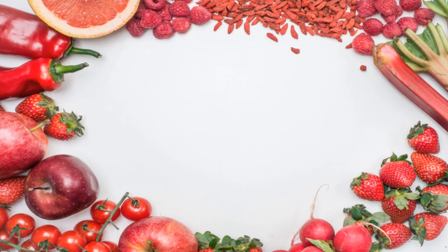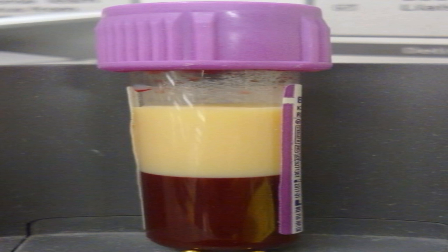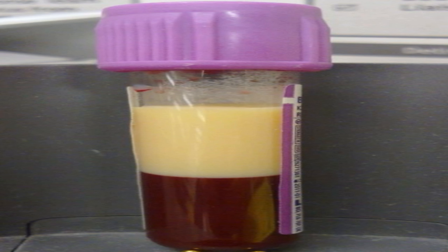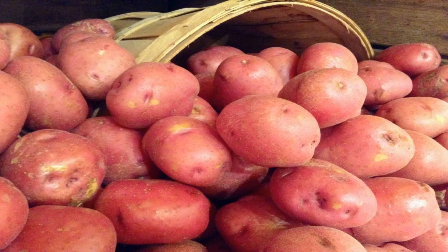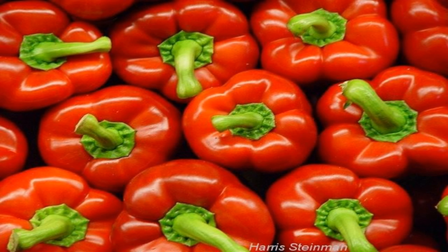Red fruits and vegetables may reduce the risk of osteoporosis and diabetes, alongside inhibiting the formation of cholesterol in the blood. Red potatoes get their rosy complexion from an antioxidant called anthocyanidins, while red peppers are bright red from the antioxidant lycopene.